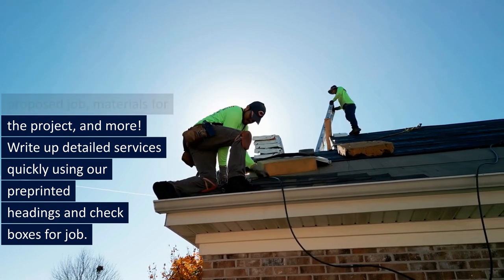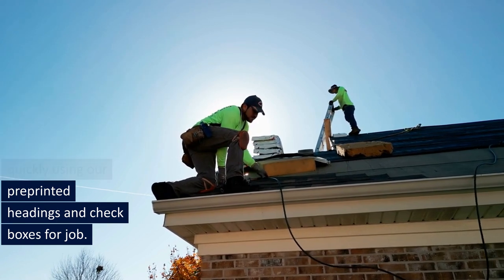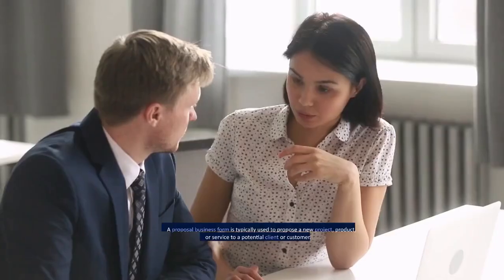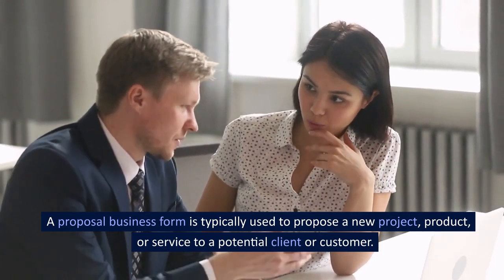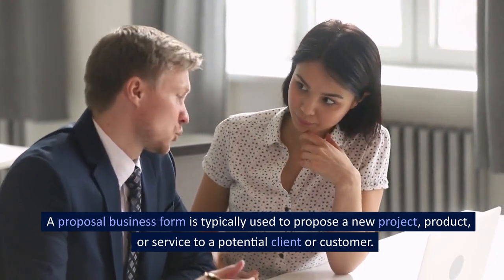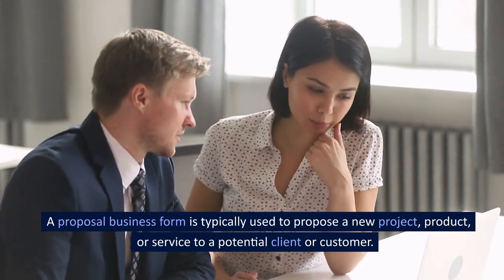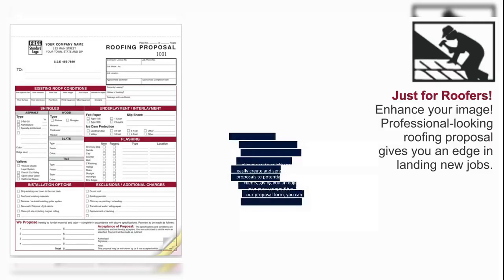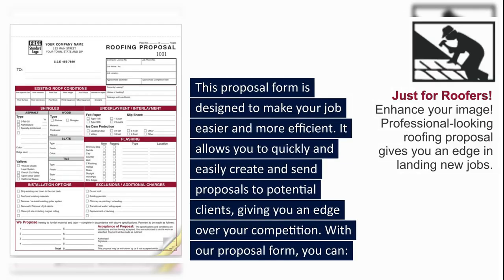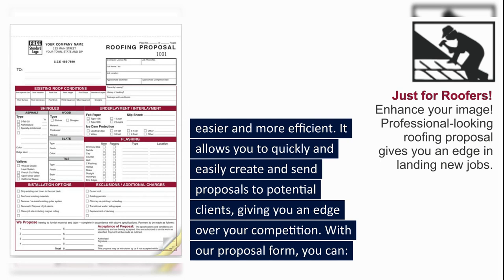Write up detailed services quickly using our pre-printed headings and checkboxes for the job. A proposal business form is typically used to propose a new project, product, or service to a potential client or customer. This proposal form is designed to make your job easier and more efficient, allowing you to quickly and easily create and send proposals to potential clients, giving you an edge over your competition.